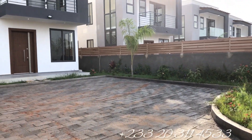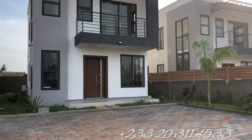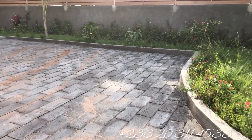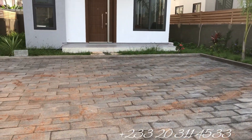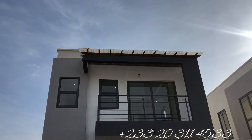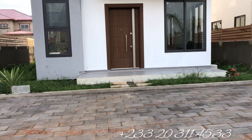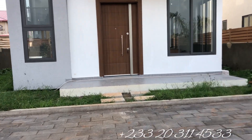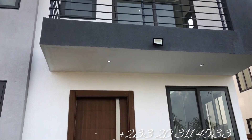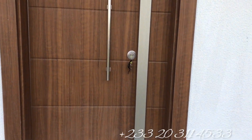It comes with enough greenery on the compound with a paved parking space. I am literally showing you the compound with a very beautiful smooth, modern architectural design. Come along with me as we use about 15 minutes of your time to tour this very cute home.